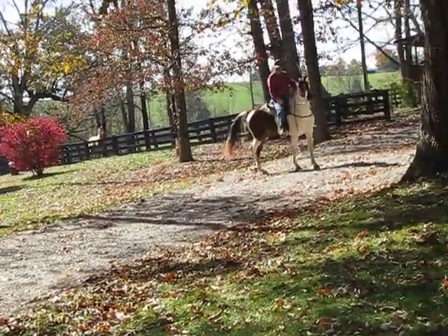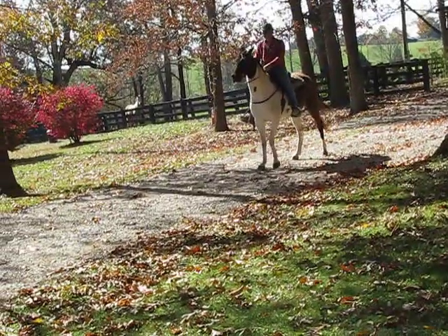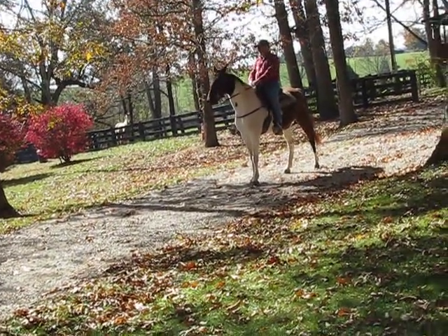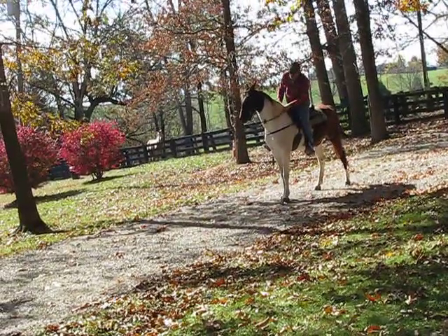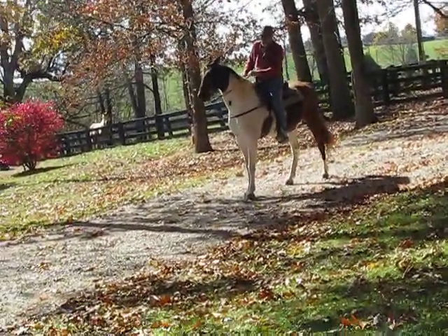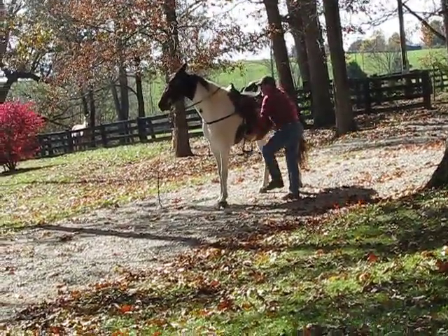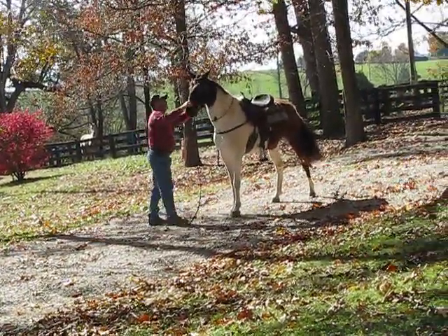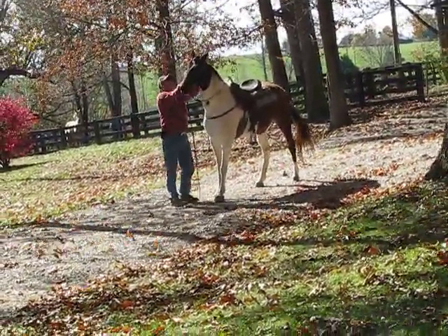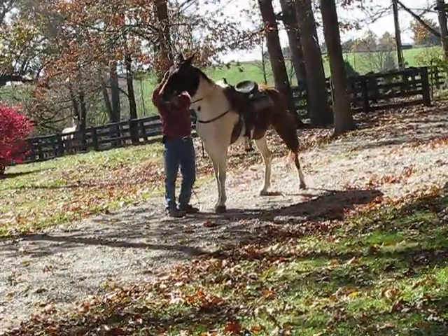We keep our horses a minimum of two months if we don't know the family and the horse. We put them through a lot of tests, making sure we try to do everything we can to find out if they're going to spook — at what, and if so, how bad. I work with special needs families and children. I have worked with the Make-A-Wish Foundation. So these horses go through a trial because I do everything to try to make them spook.